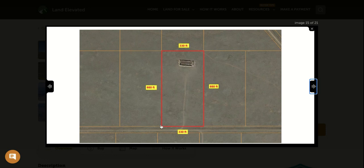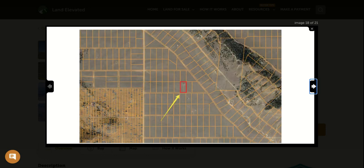Here you can see the outline in square feet — you're roughly 330 feet by 660 feet. As we zoom out, you can see that all of the properties in this area are roughly about five acres, all a standard rectangular shape.